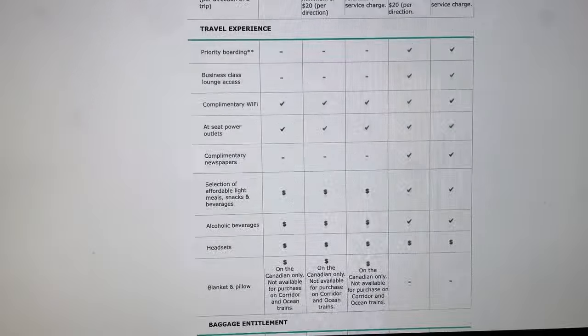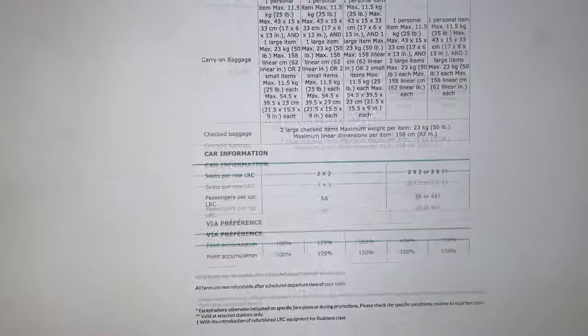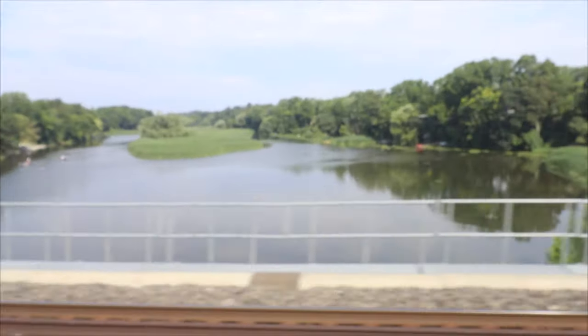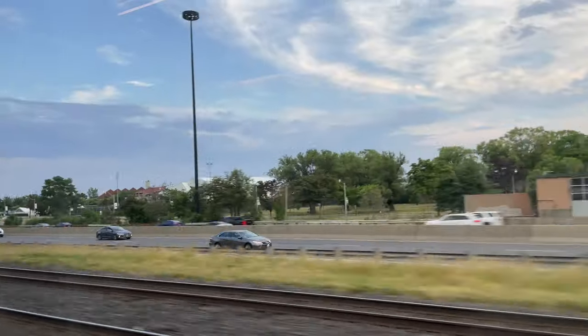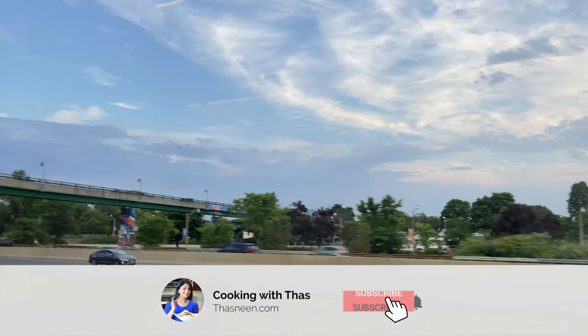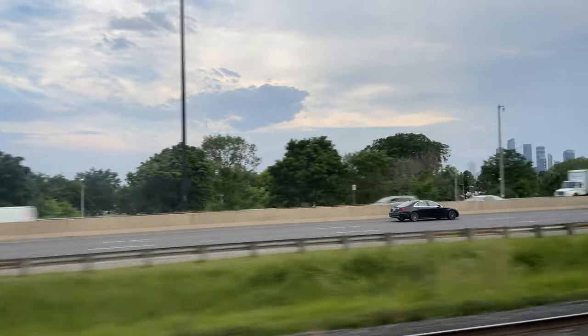If you're in Canada, at least once in your lifetime you need to experience traveling in VRail. That's a wrap! I hope you all enjoyed watching this video. If you liked it, smash that like button and don't forget to subscribe. I'll be back with more exciting travel videos — until then, explore the world, stay happy, take care, and bye!